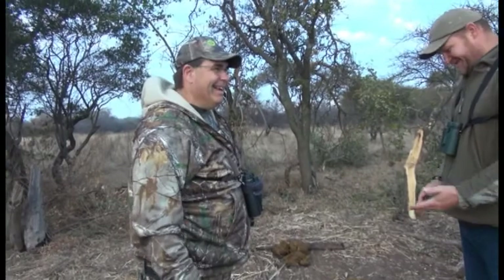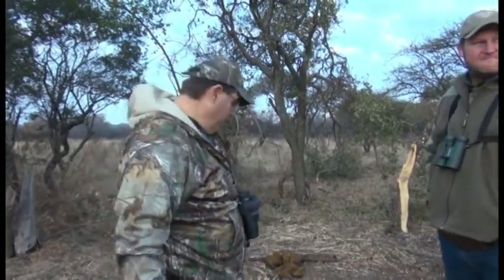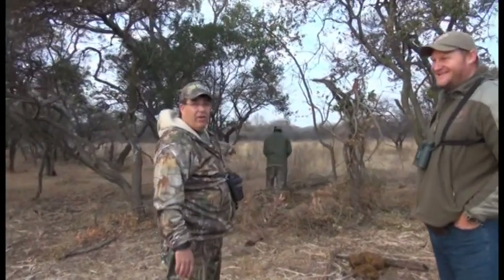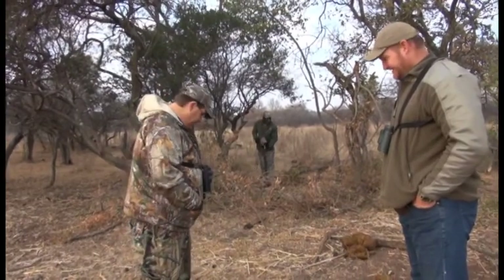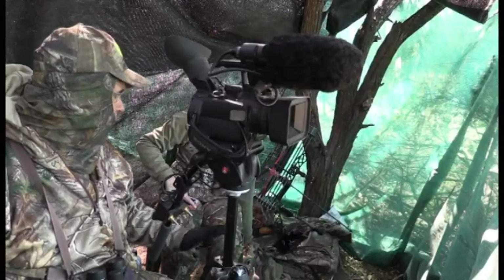Unfortunately, the next morning we arrived and elephants had been there and destroyed our blind. We had our double bull blind set up here — had a really nice spot, and it's still a really nice spot. The problem is that's African elephant dung, and as you can see, that's where our blind was. Our blind is now all the way back there. So unfortunately we've got a change of plans today. With no other options and possibly still dangerous elephants in the area, we were forced to abandon that location and move to a different blind that had certainly seen better days.